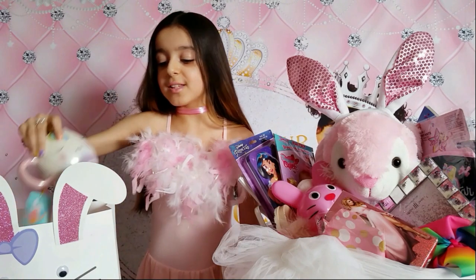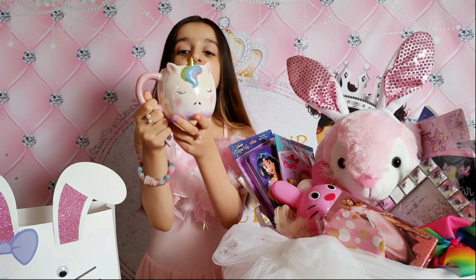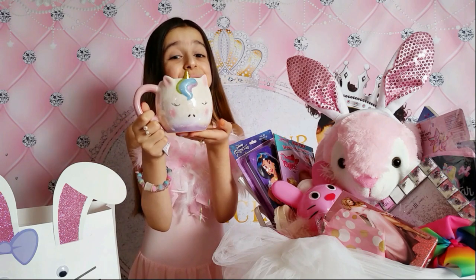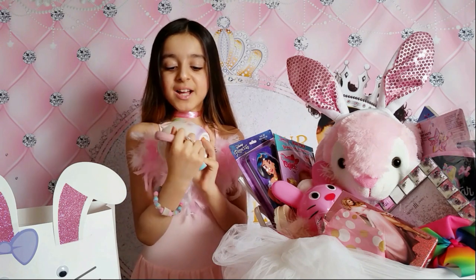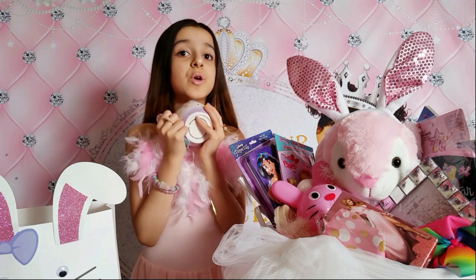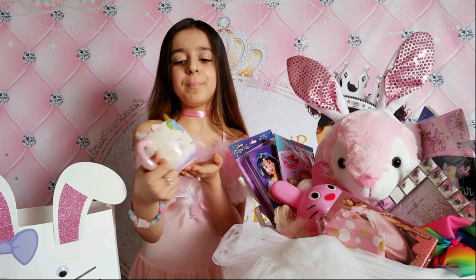Now this is gonna be my favorite - it's a unicorn cup! I'm very very excited to use it. It's so cute - I love you so much mommy, thank you! My mom knows how much I love unicorns. I love the colors: green, blue, purple, pink, white, black, and gold.